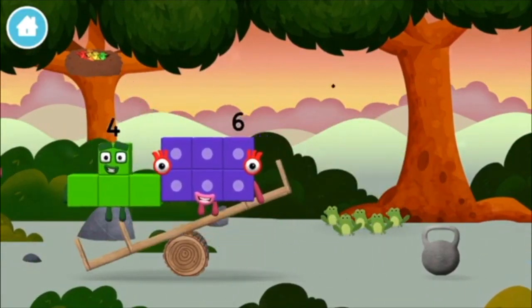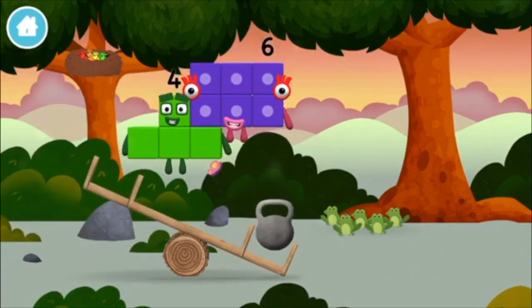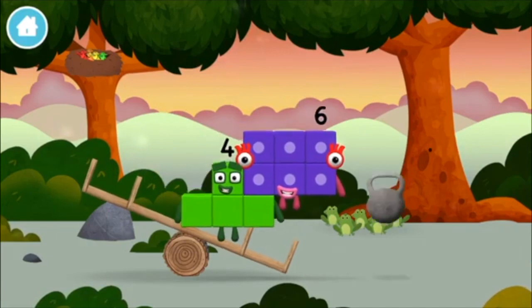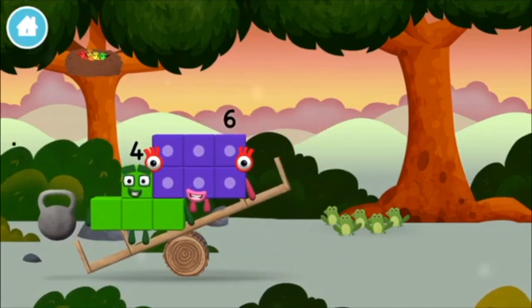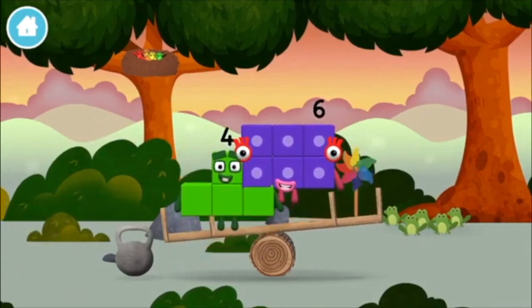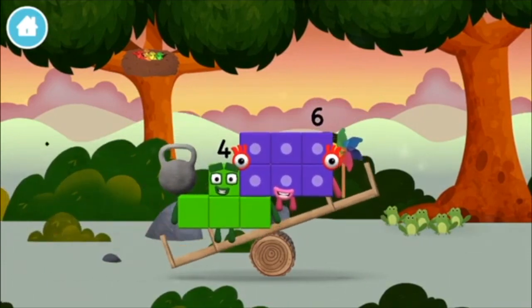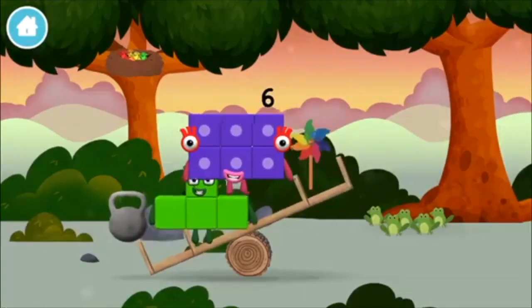5 frogs singing! A weight! A weight! A weight! A windmill! A weight! A windmill!